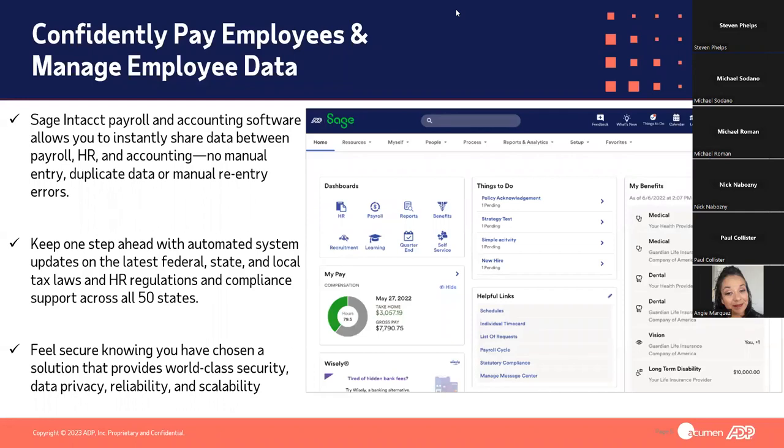This payroll solution is designed to help you instantly share information between Sage Intacct Payroll and your ERP. When it comes to payroll itself, you'll find something that is fully functional in all 50 states. It helps streamline your payroll processes, especially coming from in-house, complying in every state with all taxes and regulations. You have the comfort of knowing ADP backs this solution, keeping it up to date with the most current capabilities while also backing it with industry-leading security, which is incredibly important in today's environment.